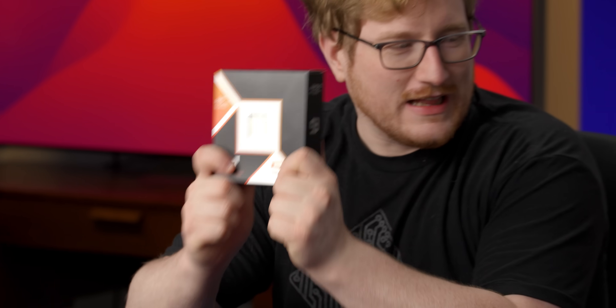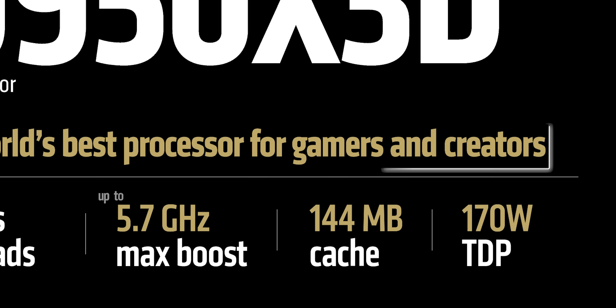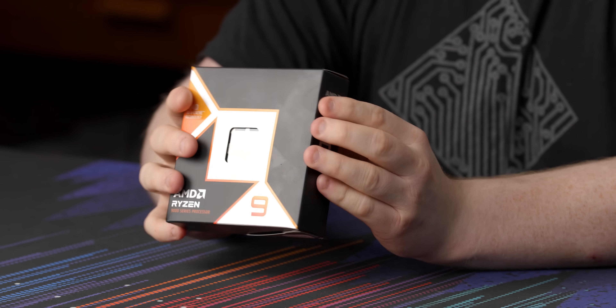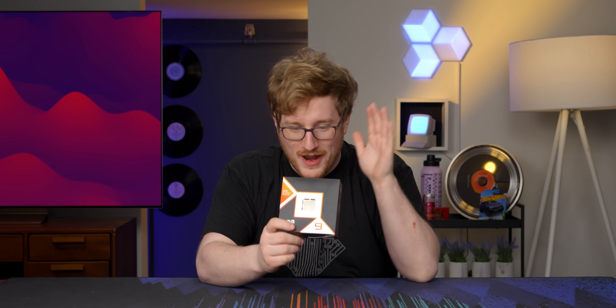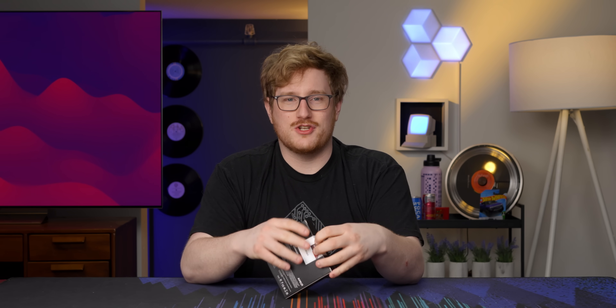I have in my very hands what is claimed to be the world's best processor for gamers and creators. This is the brand new AMD Ryzen 9950X3D, a 16-core fairly expensive CPU that promises to make basically no compromises. You can have a CPU that has the horsepower for productivity without making compromises to gaming — at least, that's what AMD says with this brand new chip.